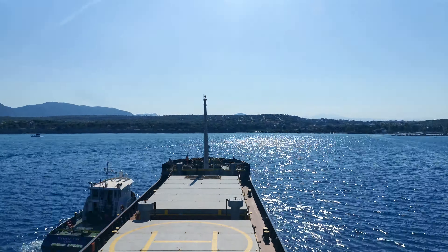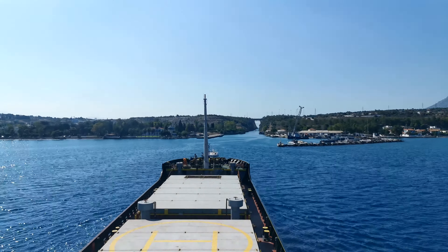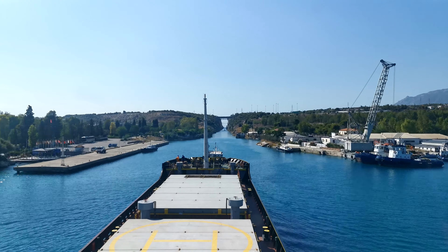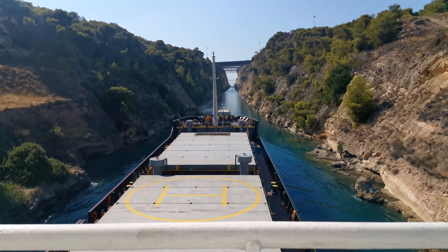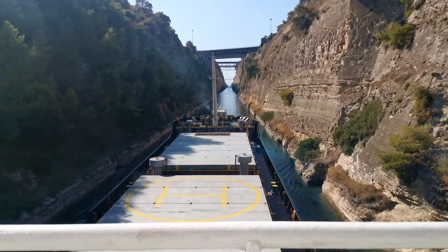The Corinth Canal is an artificial waterway in Greece that connects the Aegean Sea with the Ionian Sea. Completed in 1893, it is approximately 6.3 kilometers long and cuts through the Isthmus of Corinth, making it a vital shortcut for maritime traffic, significantly reducing the travel distance for ships.